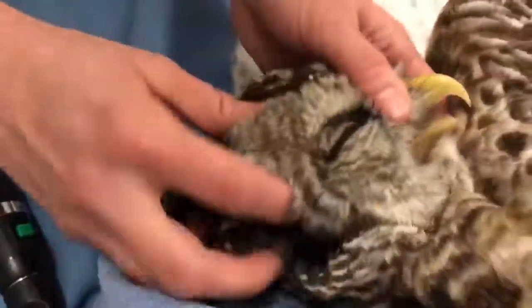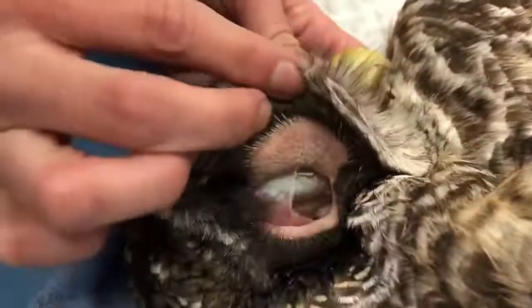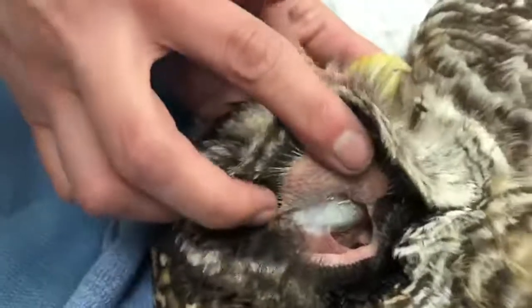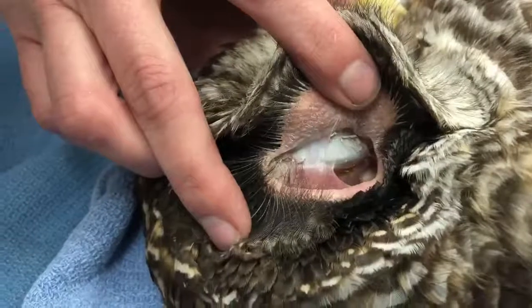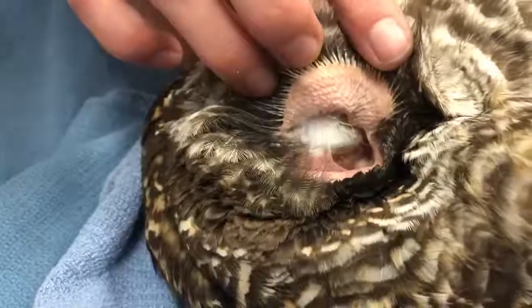Now I'm going to show you what a barred owl ear looks like. They're very big, and you can actually see her eye through her ear — that grayish blue area is her eye. Their eyes are really large so they can see and absorb as much light at night as possible, and their ears are so large because they rely so much on their hearing when they're hunting.